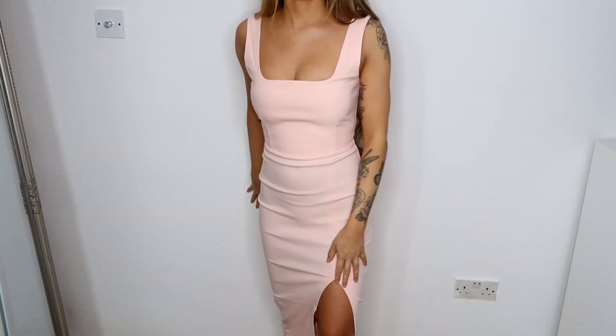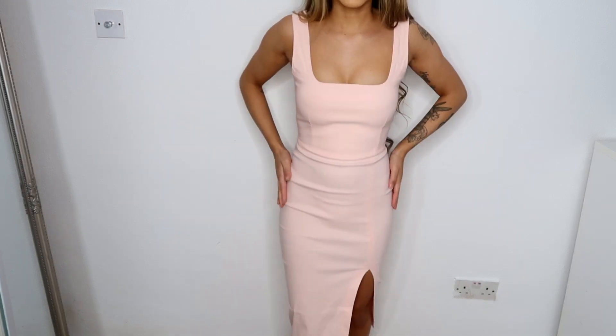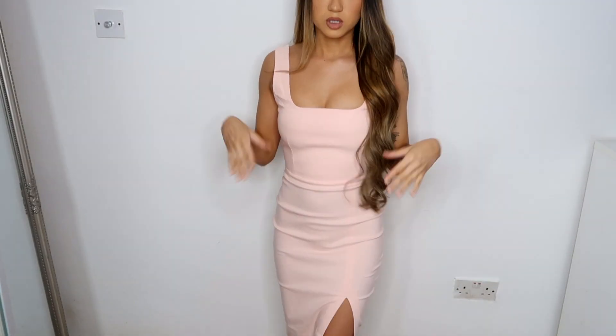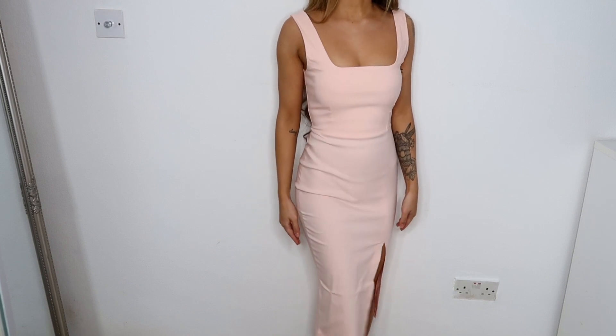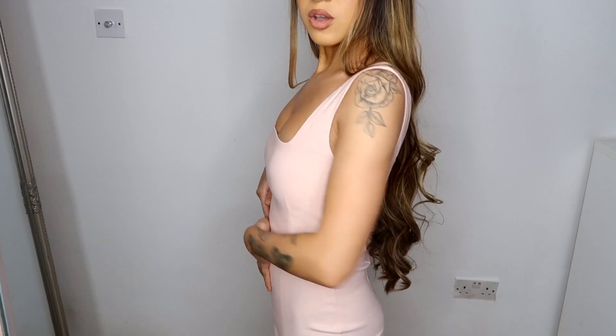I'm going to stand all the way back so you can see the slit. This fits so well and the color is super nice. I'm going to put my hair in the front so you can see what it would really look like. This haul has gone off to a great start and I feel so luxurious in this dress — I think it's the material. It comes to a really nice midi length. I'm five foot two.